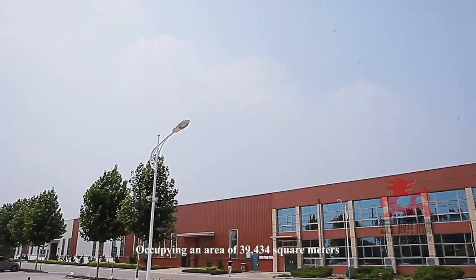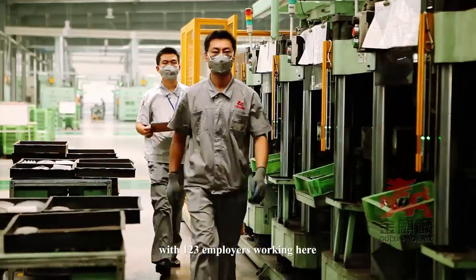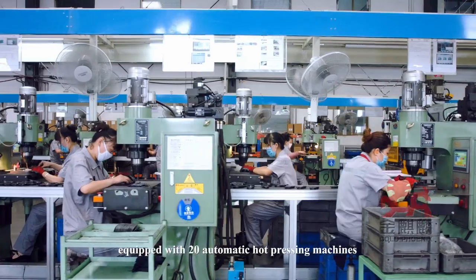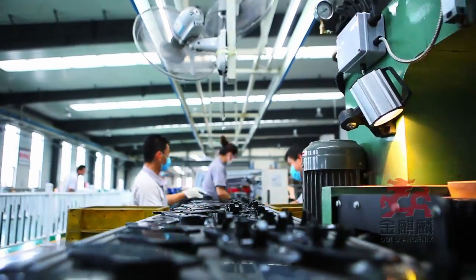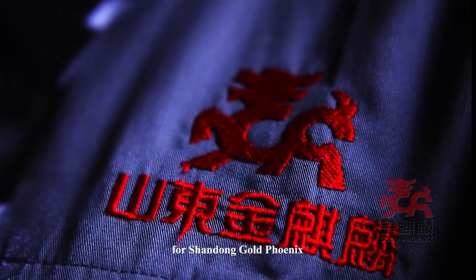Occupying an area of 39,434 square meters with 123 employees, and equipped with 20 automatic hot pressing machines and 3 packaging lines, Manufacturing Plant 3 is a giant leap on the way to advanced manufacturing for Shandong Gold Phoenix.